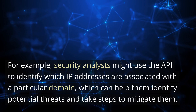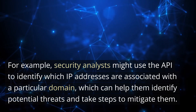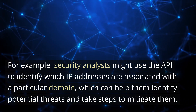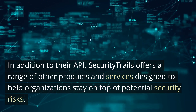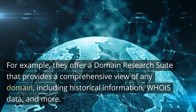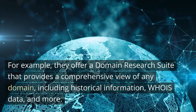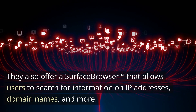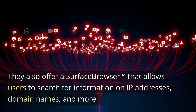For example, security analysts might use the API to identify which IP addresses are associated with a particular domain, which can help them identify potential threats and take steps to mitigate them. In addition to their API, Security Trails offers a range of other products and services, including a domain research suite that provides a comprehensive view of any domain, including historical information, WHOIS data, and more. They also offer a surface browser that allows users to search for information on IP addresses, domain names, and more.